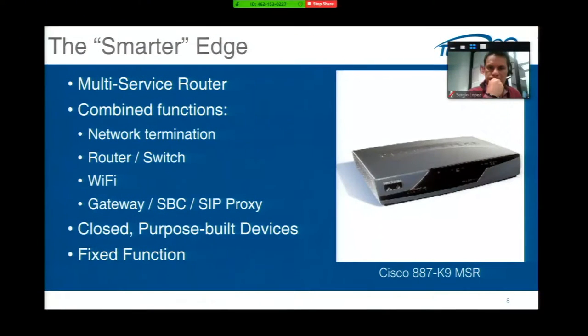That was fine for some applications, but moving up a bit is what we call the smarter edge — the multi-service router. This is a black box that many vendors developed over the last seven or eight years, combining many functions of network termination plus routing, switching, Wi-Fi, and maybe a small SIP proxy. But again, they were closed, non-standards-based, purpose-built devices with very fixed function.